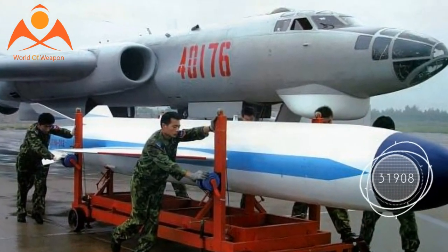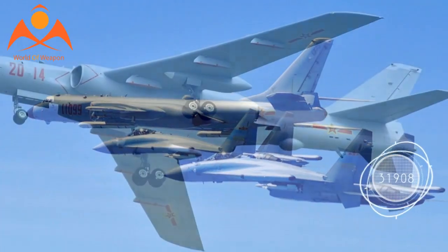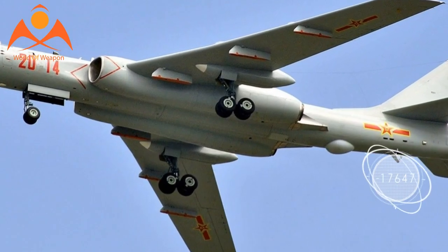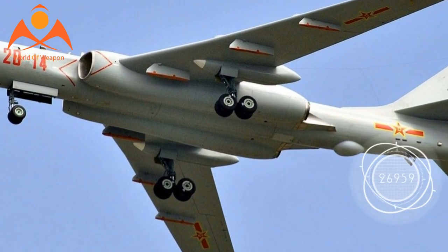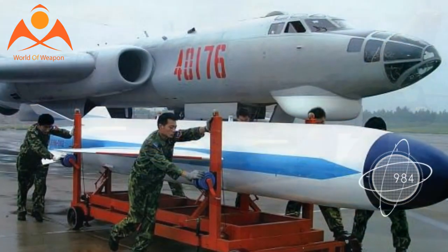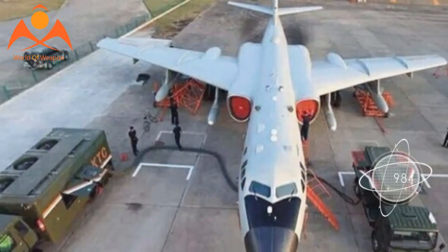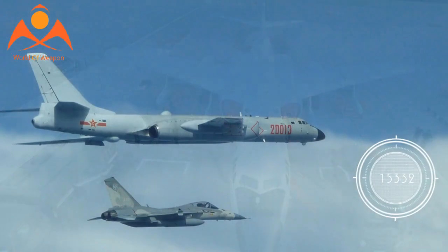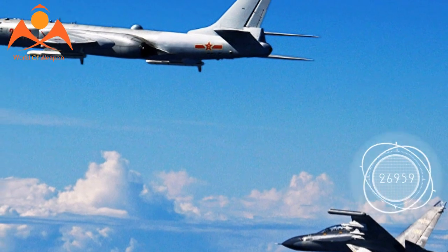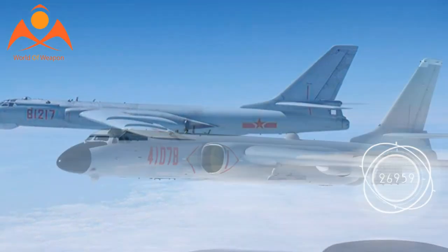The CJ-10K land attack cruise missile has a range of over 930 nautical miles and carries a 1,100-pound warhead. The weapon draws heavily from the Soviet-designed Kh-55 cruise missile that China acquired from Ukraine, and has many of the advanced features found on the American Tomahawk and the Russian Kalibr. The CJ-10K guidance package is thought to include a combination of inertial navigation system, satellite navigation, terrain contour matching, and digital scene mapping area correlation. There is also a YJ-100 anti-ship variant with a range of about 430 nautical miles.